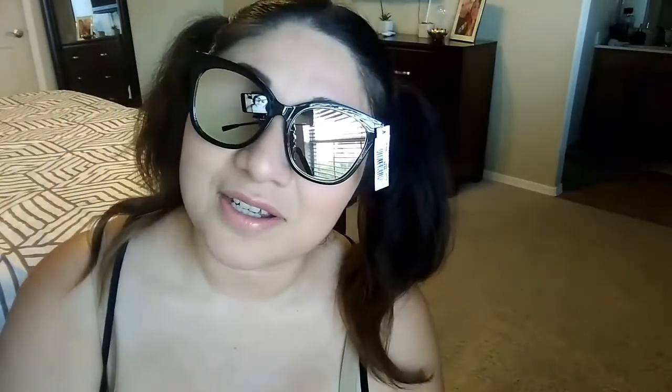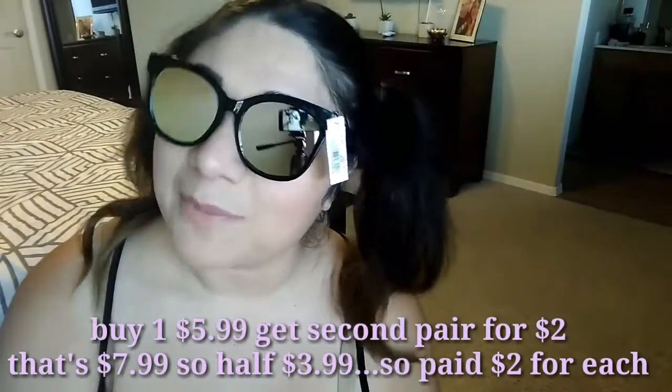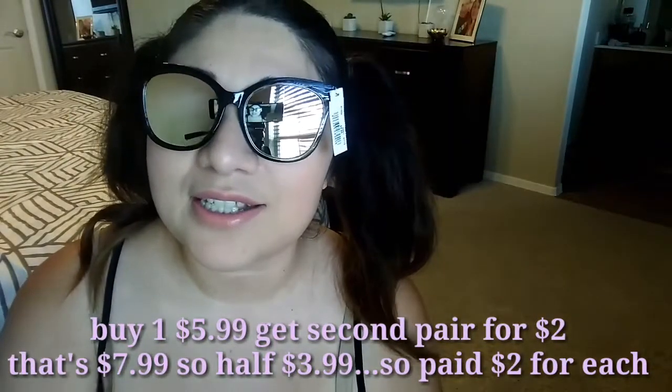I also picked up these glasses for me. I feel really cool in these because they're really big. They look really cool. These were $5.99 and they had a buy one get the second pair for $2 deal. This is the second pair and they're in brown.